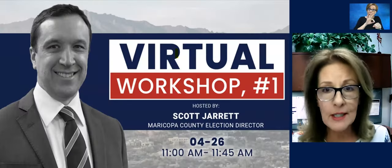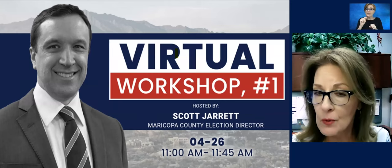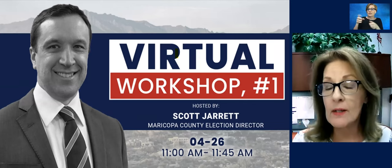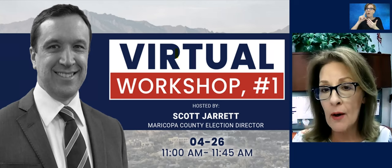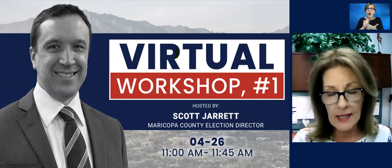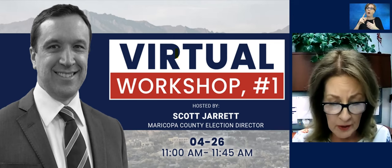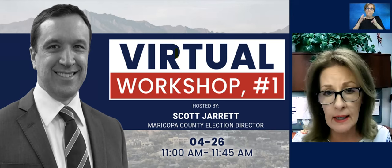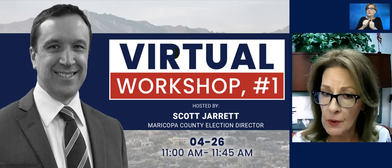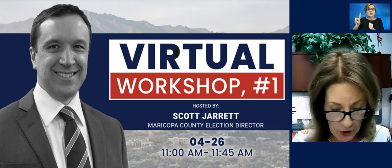I would like to introduce our host for today, who is Scott Jarrett, our co-elections director responsible for in-person voting and tabulation operations. Scott's been with the election department for four years. He directs all of our department strategies and is responsible for in-person voting and all operational aspects of conducting elections. He works very closely with the Maricopa County Recorder, Stephen Richard, and he also reports to the Maricopa County Board of Supervisors.